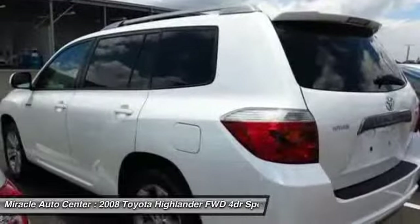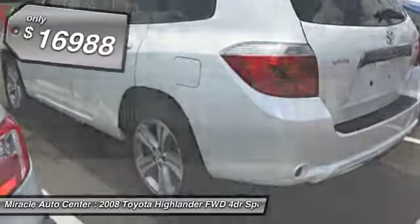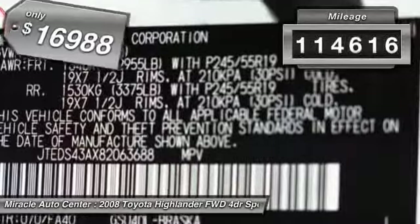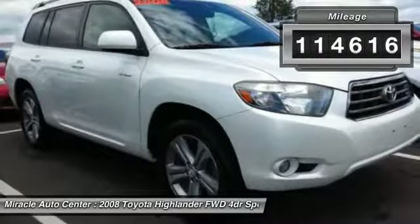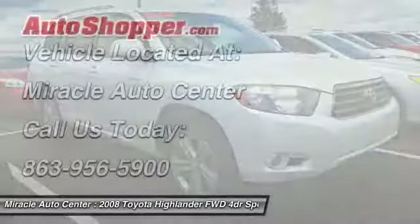A 2010 top safety pick, the Highlander is where substance meets style and is priced below $20,000. This vehicle has less than 115,000 miles. If you like it online, you'll love it in your driveway. Take it for a spin today.